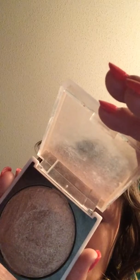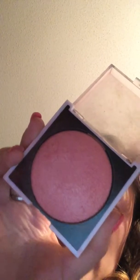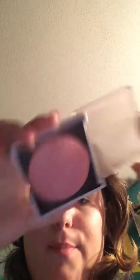The last two blushes are by Icing — I got them from Icing by Claire's on my 18th birthday last year. This one doesn't have a color label, but these are baked blushes. It's a pretty shimmery gold color so that one looks more like a highlighter when you put it on. Then this one is a baked blush — it's a pretty peachy pink color.